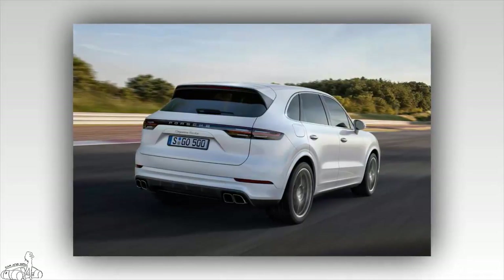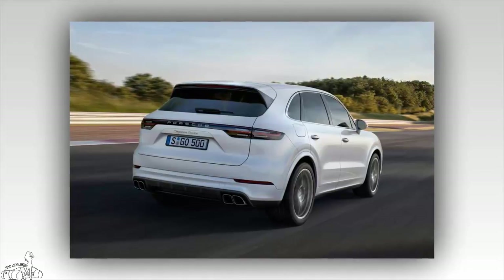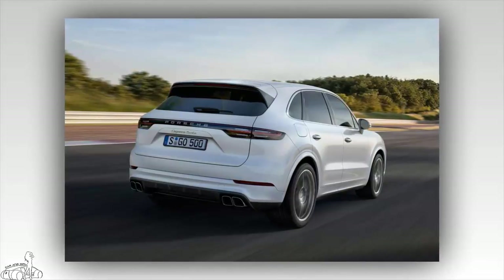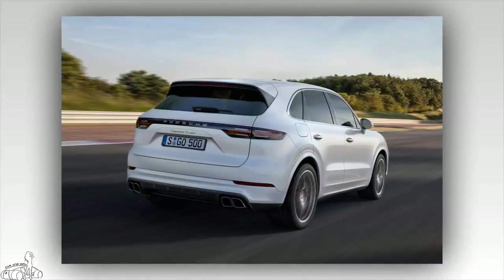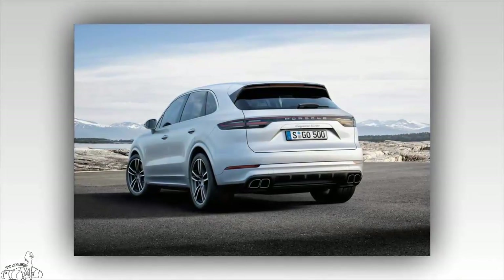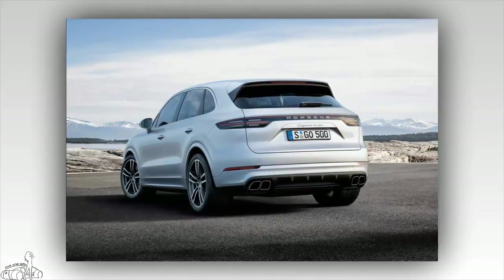Porsche is also equipped with a modern steering system, dynamic balance control system, and torque control. The new brakes include cast-iron brake discs with tungsten carbon layers for improved performance and anti-wear, while reducing dust when braking. The Cayenne Turbo 2019 will start shipping from next fall and will be available in the U.S. this year with a starting price of $125,650.